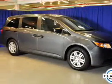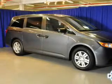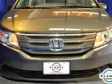Power windows, cruise control, Bluetooth wireless, an AM-FM stereo with a CD player, power mirrors, power steering.